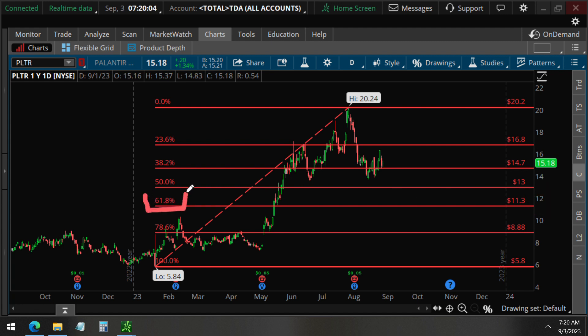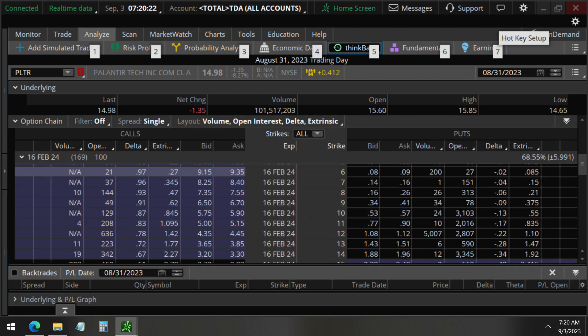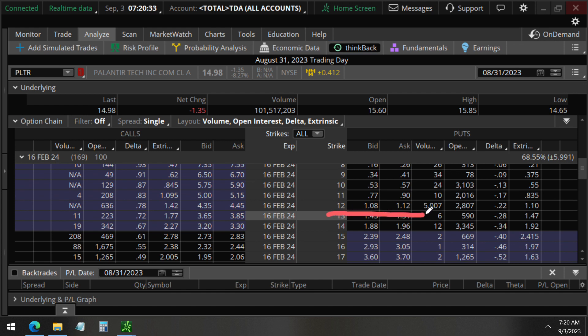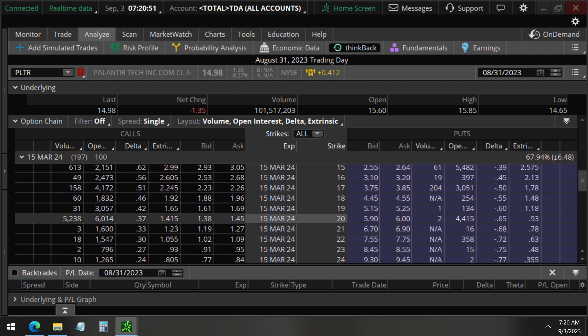Or do you think Palantir will break $20? Because we also detected unusual options activity on August 31st that tells us something different. For the February 16th 2024 expiration, we detected $12 puts with volume of 5,000 opening — much larger than the open interest — meaning they were selling the 12 strike puts. And also for the March 2024s, they were buying the 20 strike calls, 5,000 contracts.